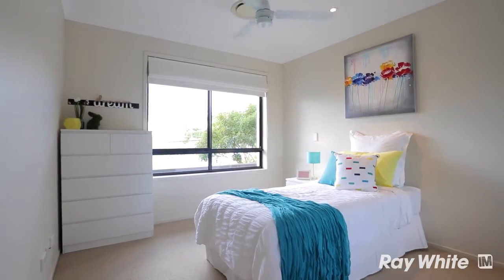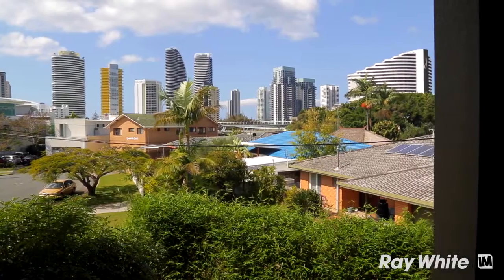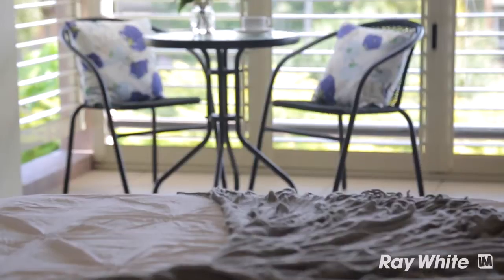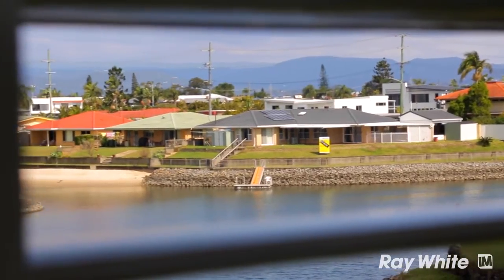Upstairs we've got three spacious bedrooms — two with city views overlooking the Broadbeach skyline that share a bathroom. Then we've got your own private master retreat with its own en suite and wide water and hinterland views on the other side. The master would be perfect for capturing those Queensland sunsets.